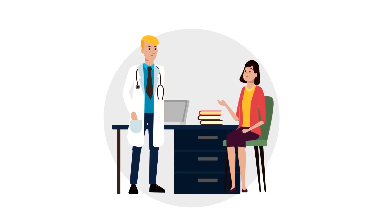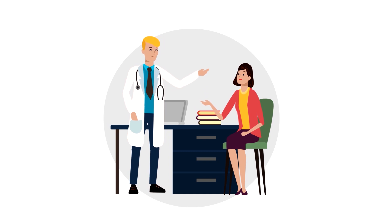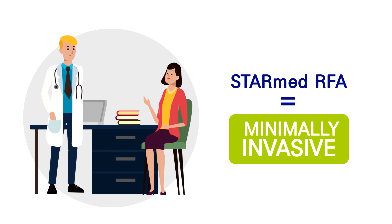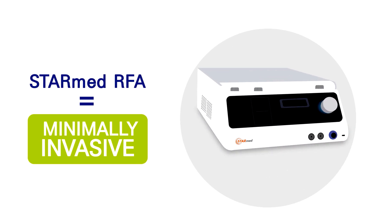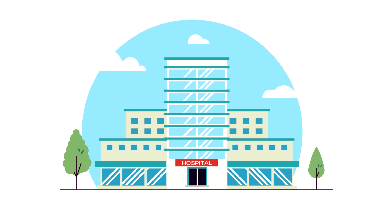However, thanks to an amazing, minimally invasive, non-surgical treatment called StarMed radiofrequency ablation, you can avoid surgery altogether. The StarMed RFA procedure can safely and quickly remove large, uncomfortable thyroid nodules, and can be performed in either an outpatient or hospital facility.